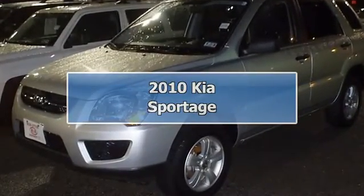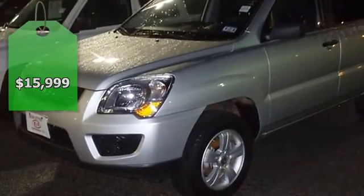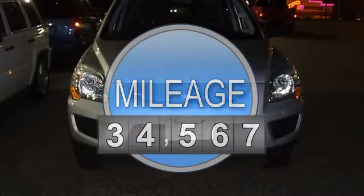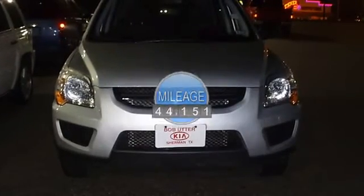The 2010 KR Spurridge SU5 will take care of all your family hauling needs. One owner. Nice options: power windows, power locks, power mirrors, cruise, CD, and much more.